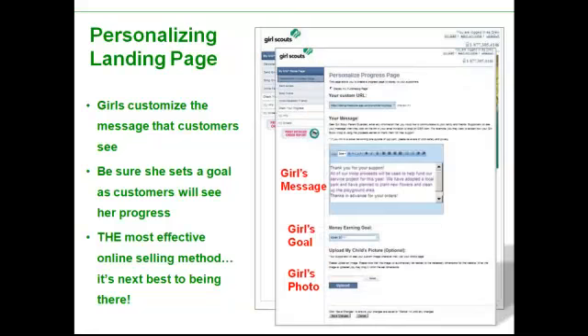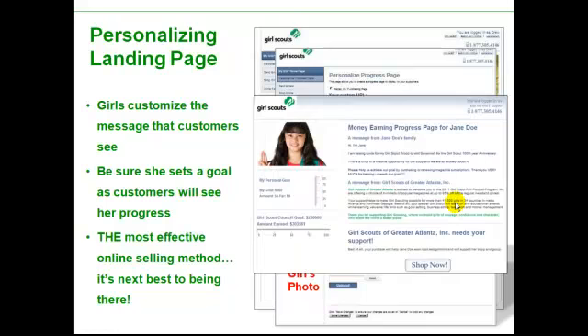Then the girl has a learning activity where she can fill in three bits of information. She can put a message that the people who receive the emails from her will read about why the girl needs them to help her in this fall product sale program — maybe the troop is going to Savannah or they're doing a community service project. Then the girl can type in her dollar goal, and she can upload her picture — either a picture of herself or a picture of her goal. She can fill out all three, or two, or any one.